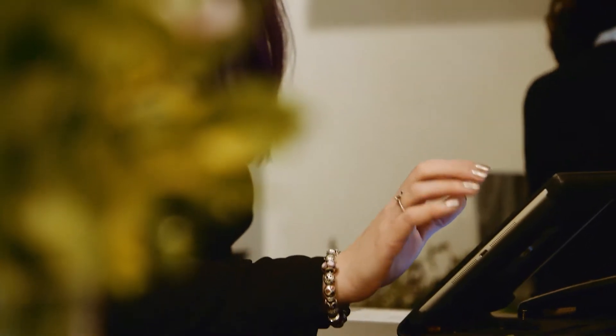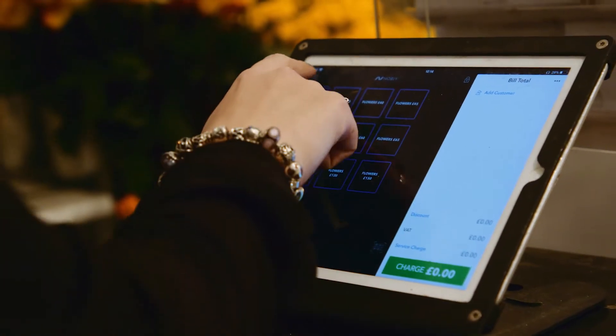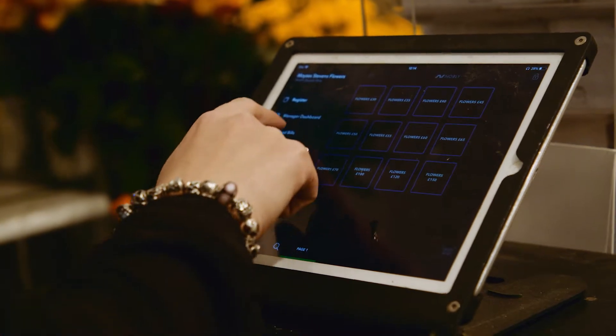We had an old-fashioned deal, as in old-school push-buttons. It was very old, so a new system was really, really good to have. The Novi system's really good, it's up-to-date with technology, so it's so much better.